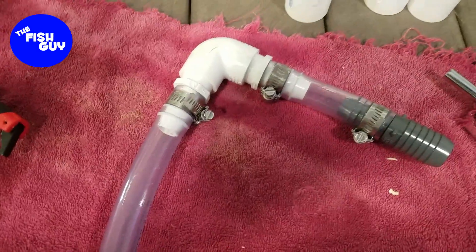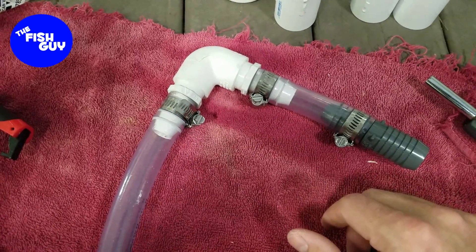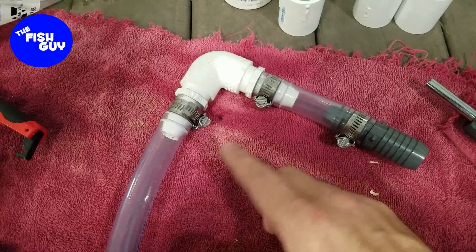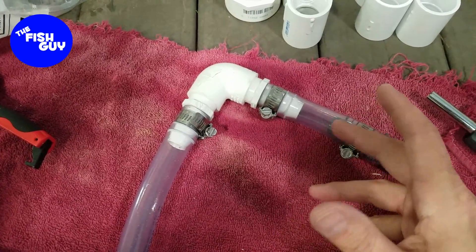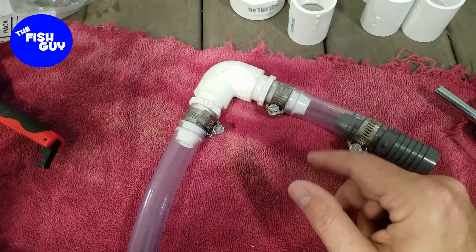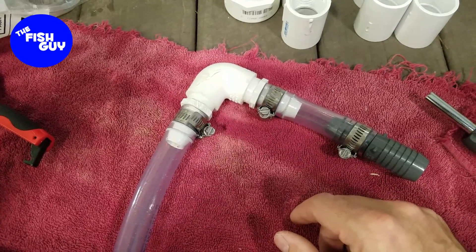Quick tech tip for the day: when you're putting vinyl tubing onto barbed fittings, sometimes it can be extremely stubborn to seat properly, especially in a tight area. To help get it on, especially if the tubing is a bit cold, take a glass of water and warm it up in the microwave until it's not quite boiling but close — uncomfortable if you stick your finger in. Dip the end of the vinyl tubing that's going onto the barb into the hot water for 15 to 30 seconds, then push it on and it zips right on, no issues at all.